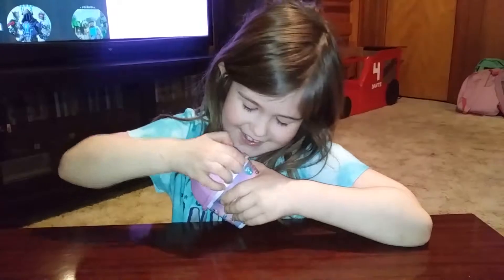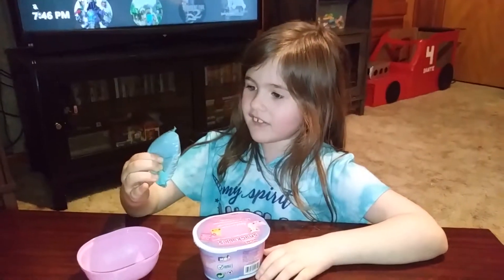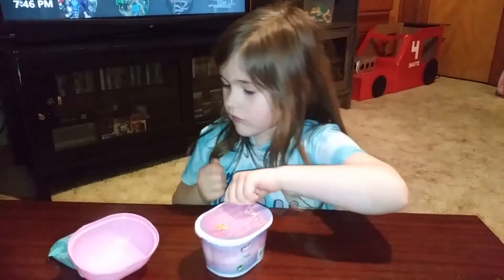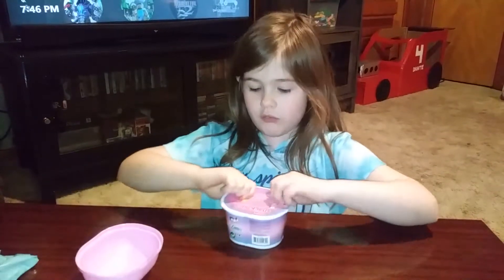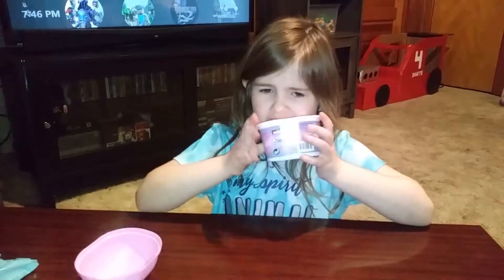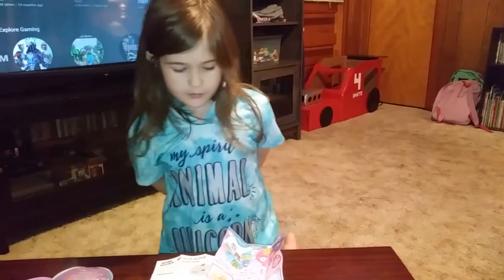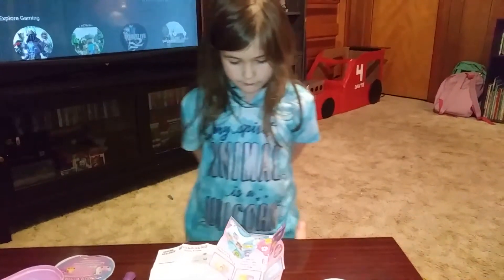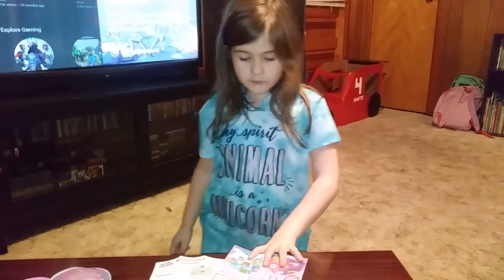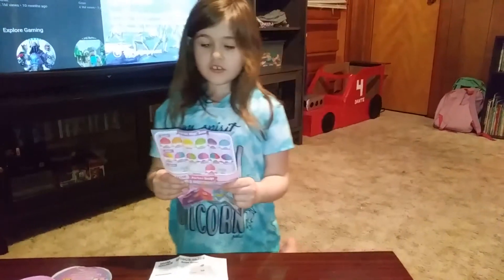Let's see what's inside. Okay, what's in here? I'm gonna open this because I am going to show you...